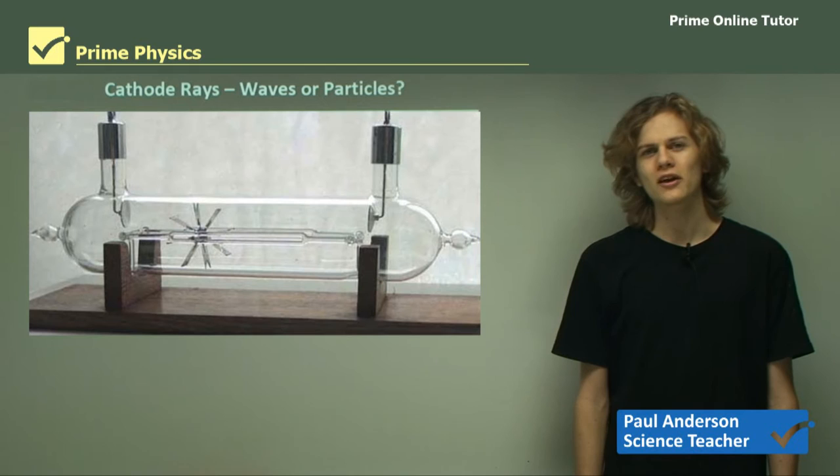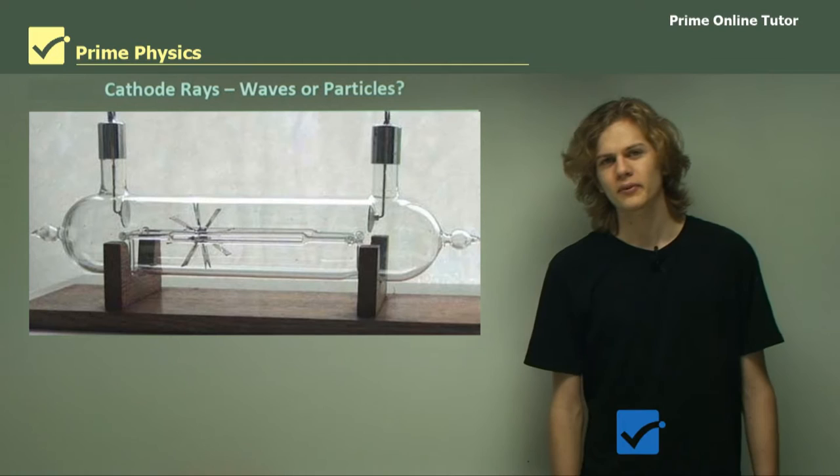Hello everyone. Today we'll be learning about the debate between whether cathode rays were made of particles or waves, and the experiment that finally solved this dispute.